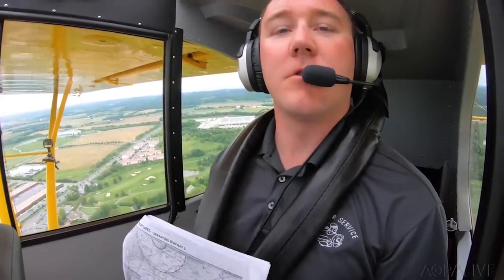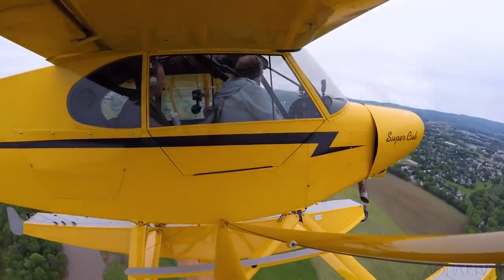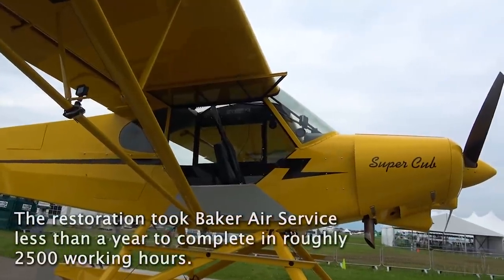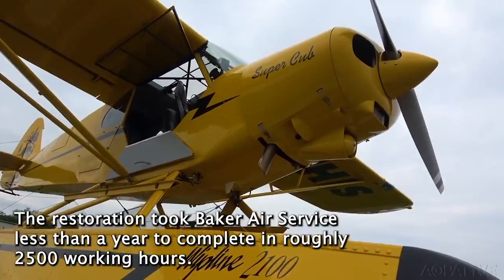In Aviation 101's video, host Josh Flowers is joined by Darren, who along with his father are the skilled craftsmen that restored the Super Cub to better-than-brand-new condition for AOPA. The original airplane is a 1954 Super Cub that started out with 135 horsepower and has been modified to 160 horsepower. They fly really well and perform great — somebody is going to be very lucky.